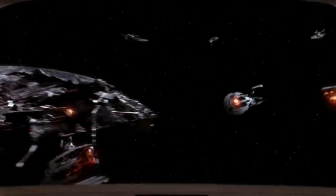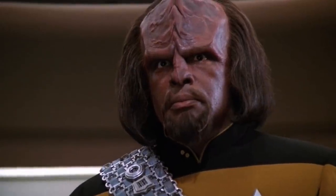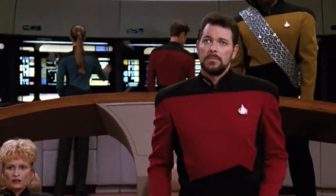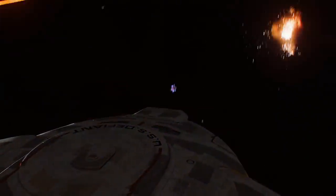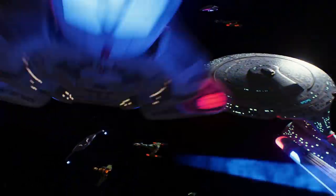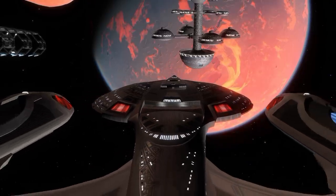After the attack at Wolf 359, Starfleet Command began to scramble for starship designs that could fight and, in theory, defeat the Borg. Over the next decade, classes such as the Defiant, Intrepid, and Sovereign would begin to reshape the Federation's landscape, making Starfleet a powerhouse within the Milky Way galaxy.